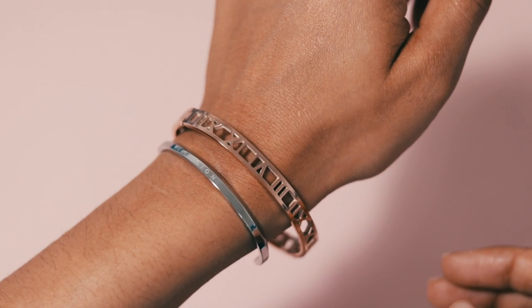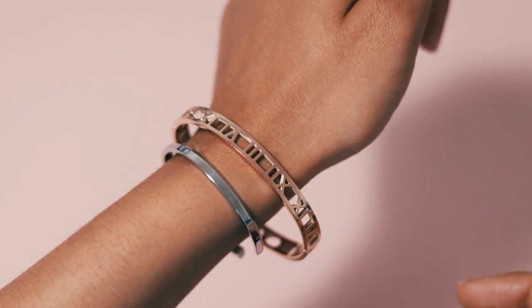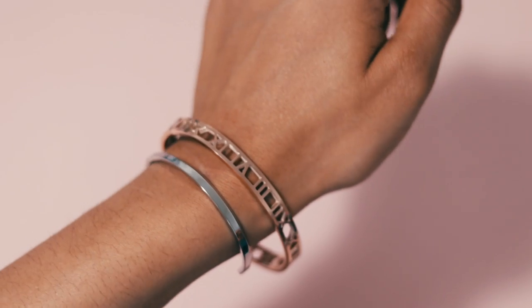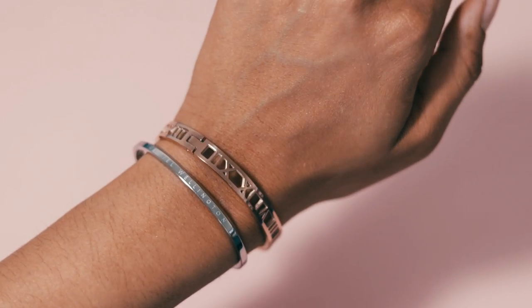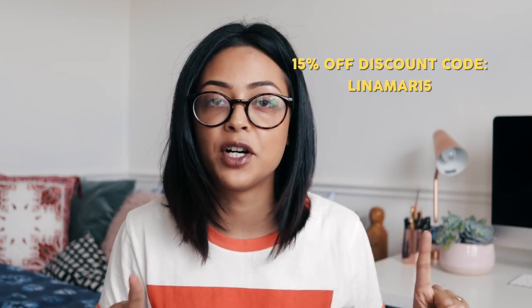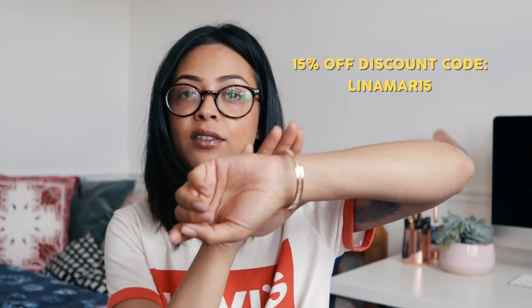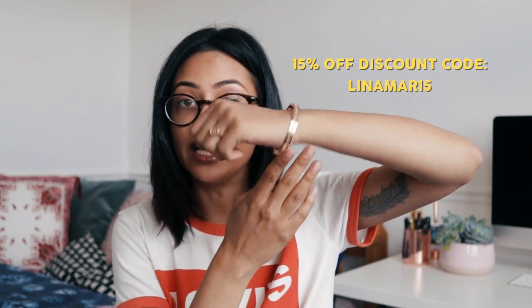Oh, it's a black velvet pouch — there's a beautiful gold bangle. This is so pretty! I don't have enough bangles and bracelets, especially in gold, so this is perfect. I'm just gonna leave this on for the rest of the video. They've given me a discount code which is linamar15, which gives you 15% off — I think until the end of June. They are an Australian brand.